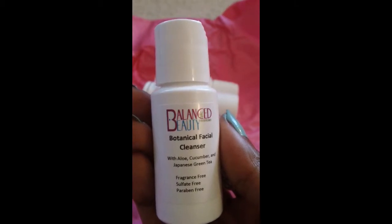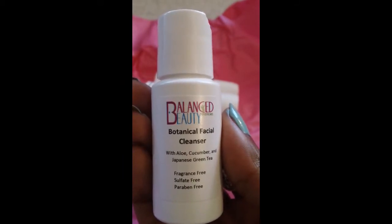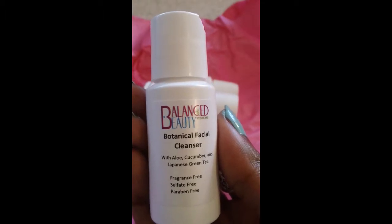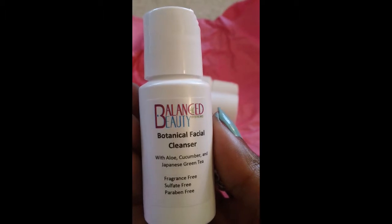The instructions are just to wet and dampen face, apply in the palm of your hand, wash face, and then rinse well. It can be used to remove makeup, so that's good to know. Some of the ingredients — I'm not going to read them all — there are some things I cannot pronounce, so what I might do is put them in the description box below.